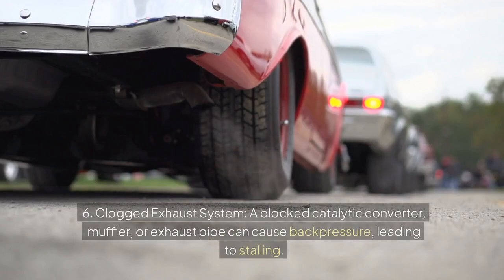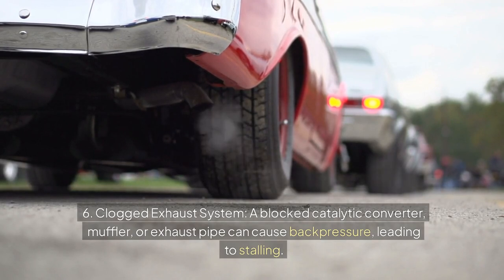6. Clogged exhaust system: a blocked catalytic converter, muffler, or exhaust pipe can cause backpressure, leading to stalling.